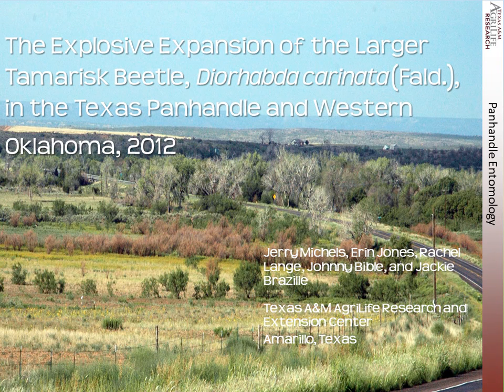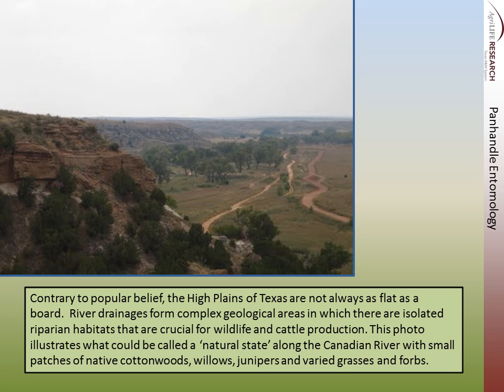Thanks for the opportunity to be here this afternoon. I may need to talk with the program chairs about following a travel talk along with Alaska. The Texas Panhandle is a little bit different area. Contrary to popular belief, the High Plains of Texas is not always as flat as a board. There are a lot of river drainages, and they form complex geological areas with isolated riparian habitats. They're crucial for wildlife and cattle production.